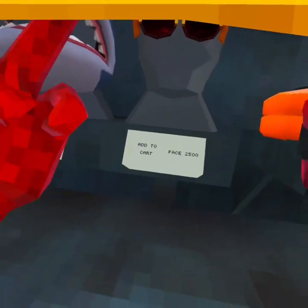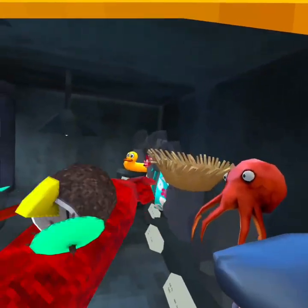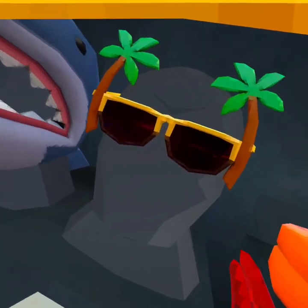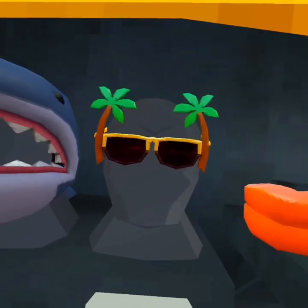And then you have these palm tree sunglasses. I'm currently wearing them right now, and they fit with everything — especially the Hawaiian shirt, which I'll get to later. These are super cool; the reflection looks really nice and it blends in.